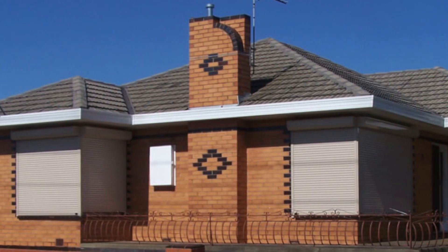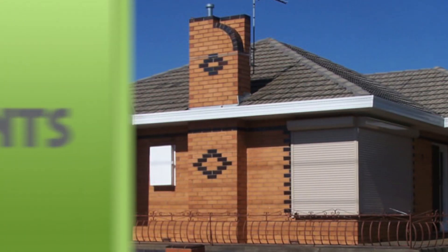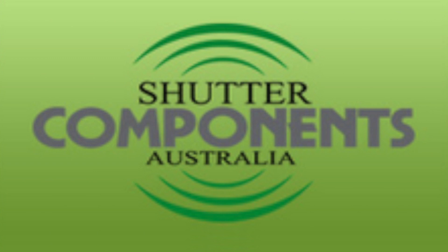Shutter Components Australia has it all. Call Shutter Components Australia today.